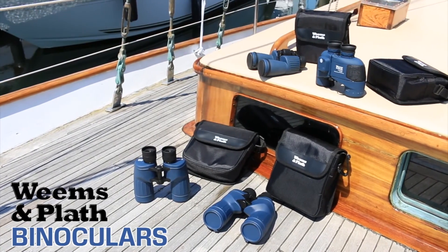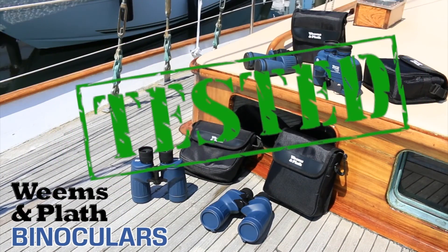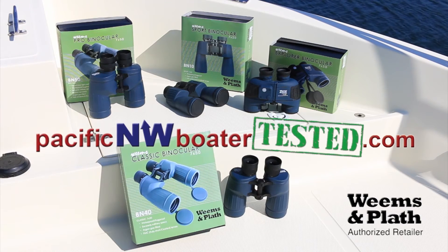Pacific Northwest Boater Tested carries Weems and Plath Marine Binoculars. We have five different models available in our online store at PacificNWBoaterTested.com.